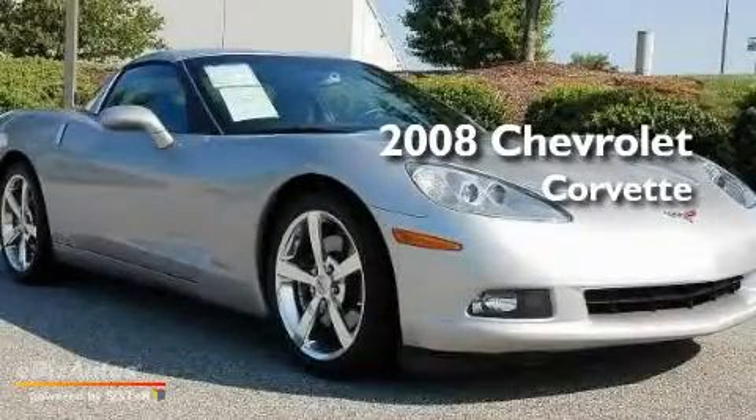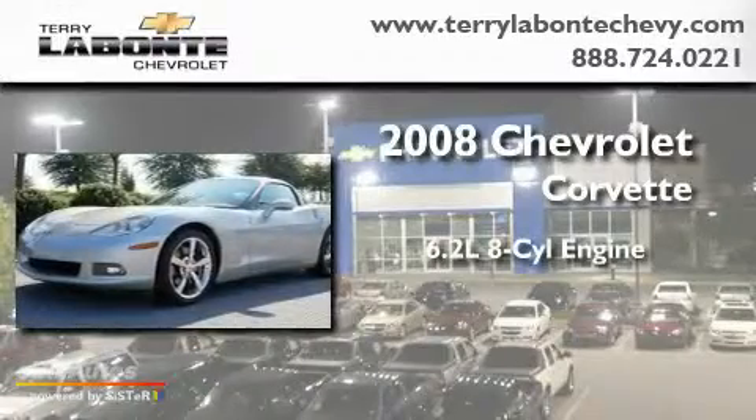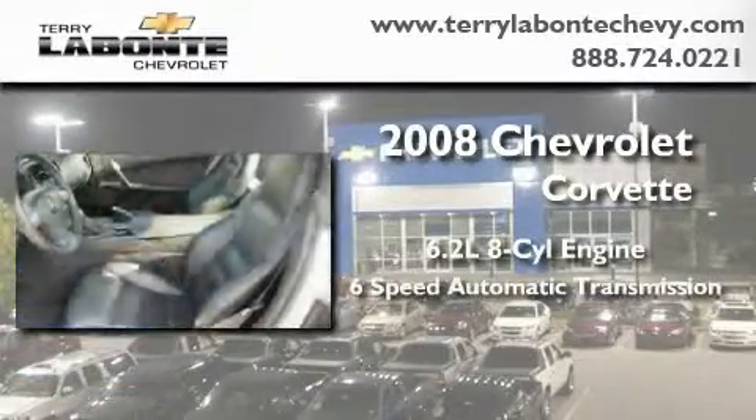This is a certified pre-owned 2008 Chevrolet Corvette. It has a 6.2 liter 8-cylinder engine and a 6-speed automatic transmission.